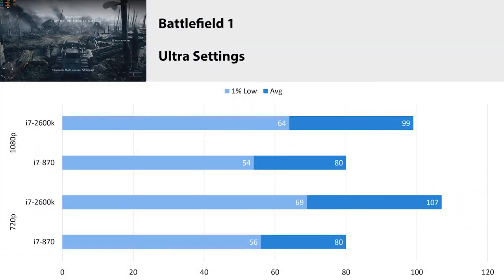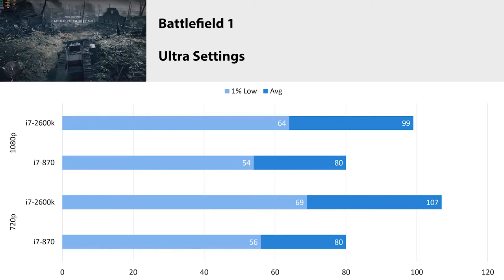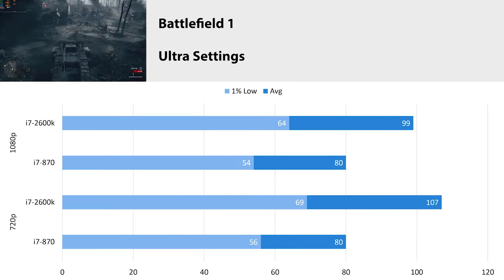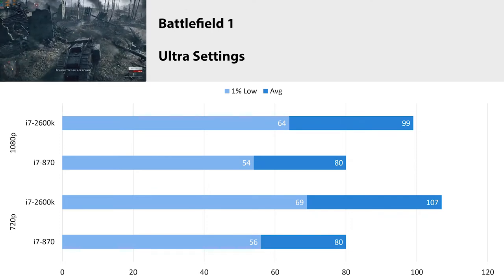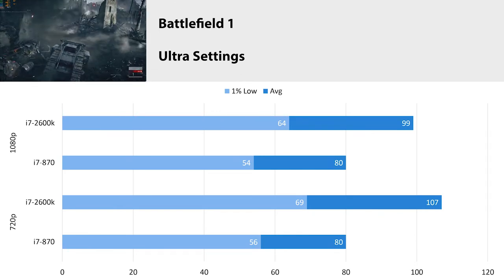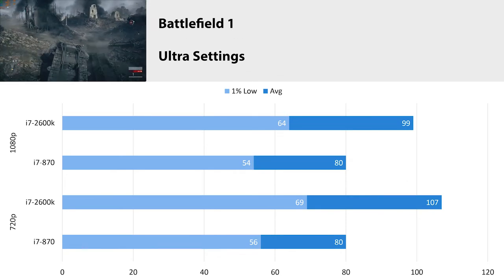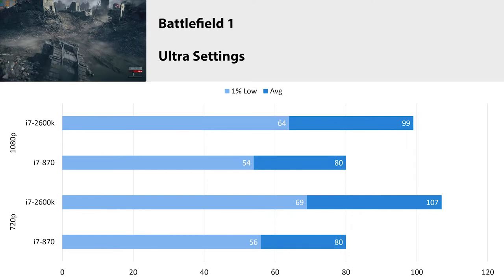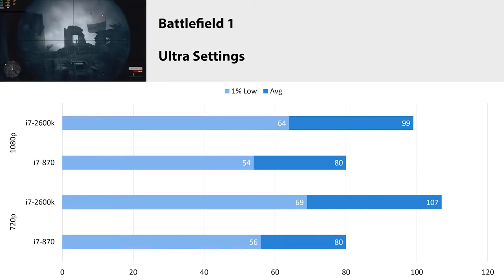Battlefield 1 is the newest Battlefield game I have — the CEO of DICE said if you didn't like Battlefield 5, don't buy it, so I didn't. At ultra settings at 1080p, we got an average FPS of 80 with a 1% low of 54, and at 720p we got basically the same results. Here you can see what a CPU bottleneck looks like — we are basically capped at 80 FPS in this game. Looking at the generational gap here, it's 20 to 30 FPS, which is pretty insane. You just don't see generational gaps like that anymore, and we are definitely CPU bottlenecked in this title.